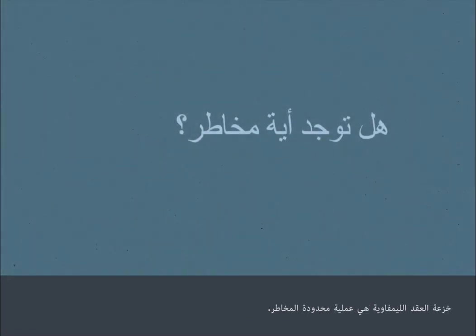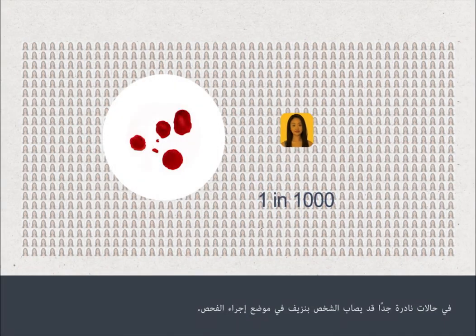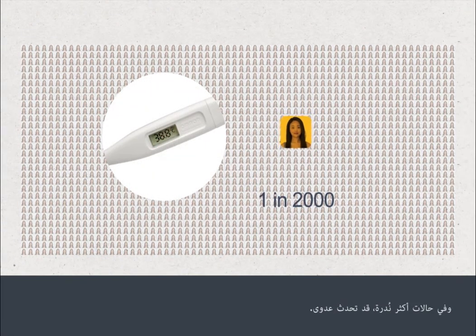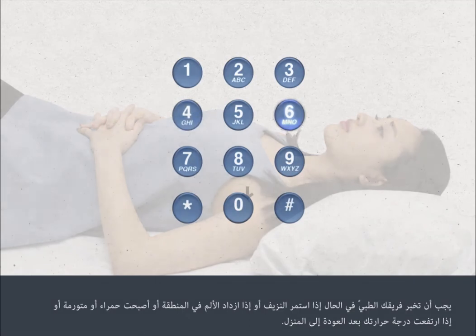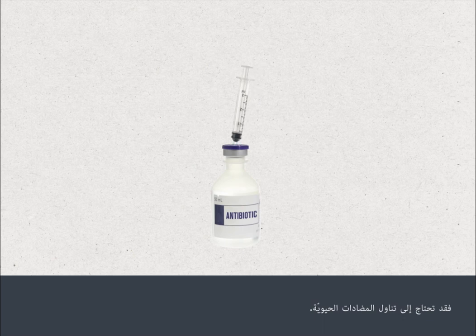A lymph node biopsy is a low-risk procedure. Very rarely, a person will experience bleeding from the site where the test was carried out. Even more rarely, an infection can develop. If the area bleeds when you're at home, apply pressure to the site until it stops. You must tell your medical team straight away if the bleeding continues, if the site becomes more painful, red or swollen, or you get a high temperature after you go home. You may need antibiotic treatment.